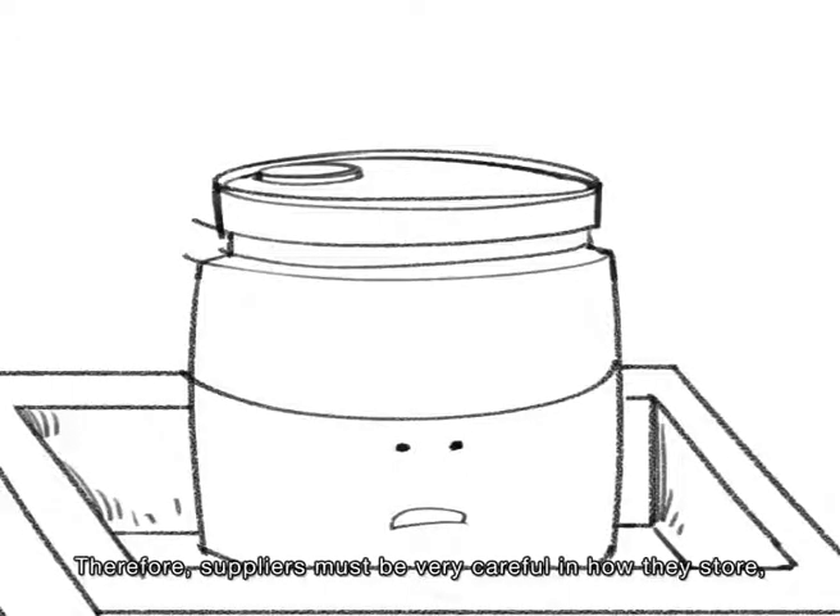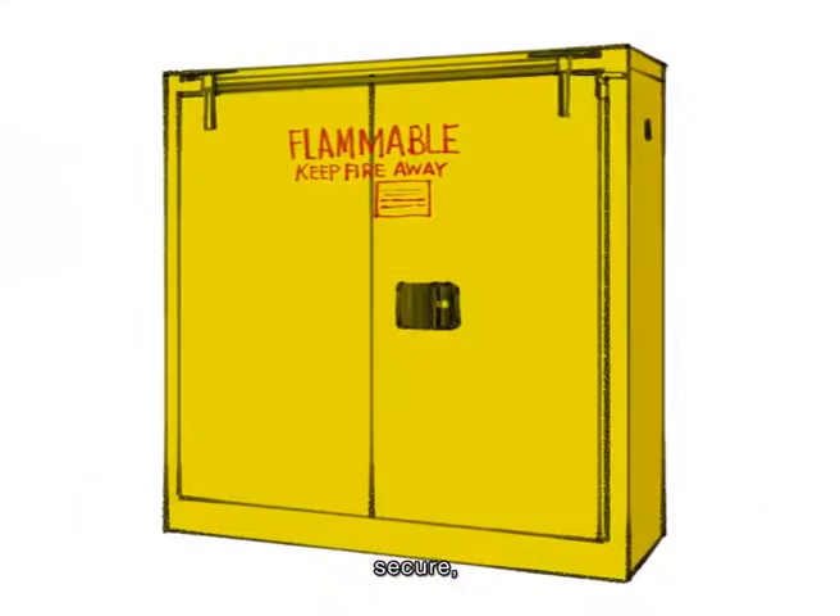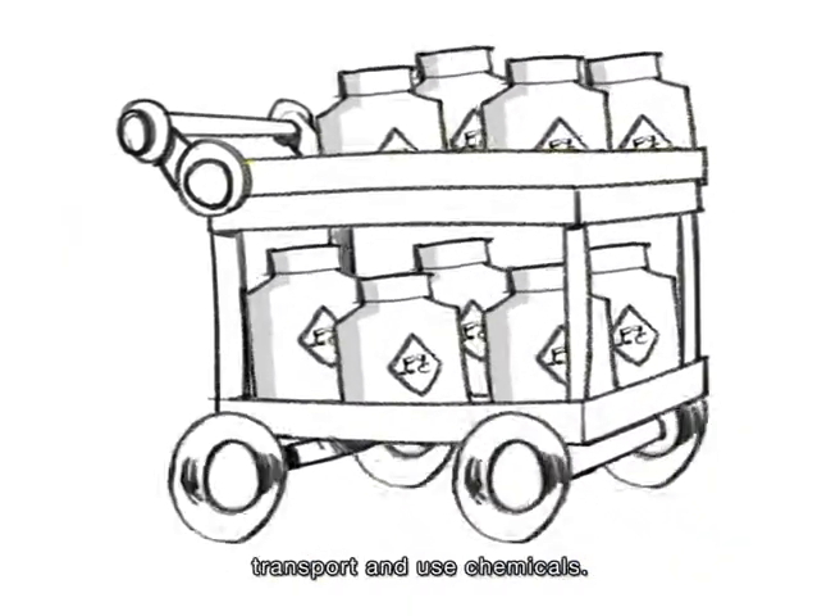Therefore, suppliers must be very careful in how they store, label, secure, transport and use chemicals.